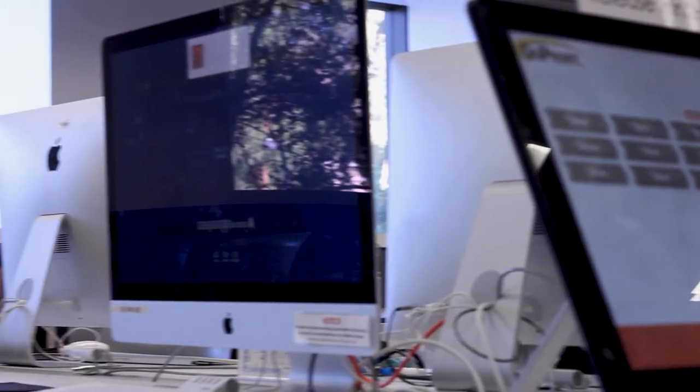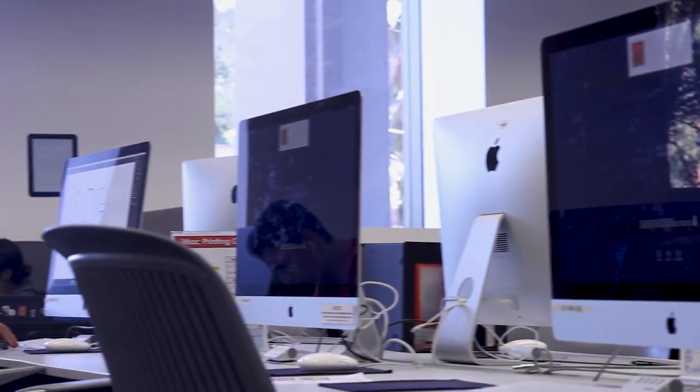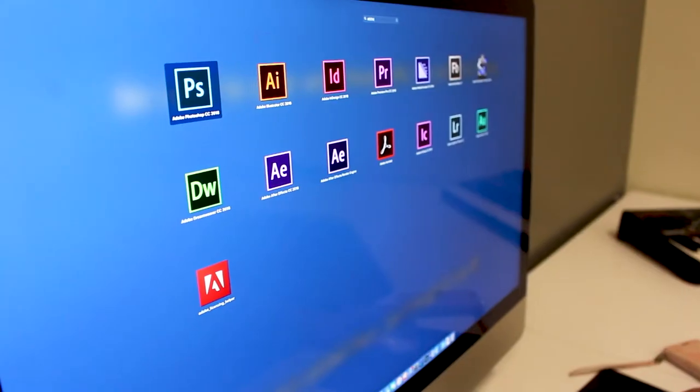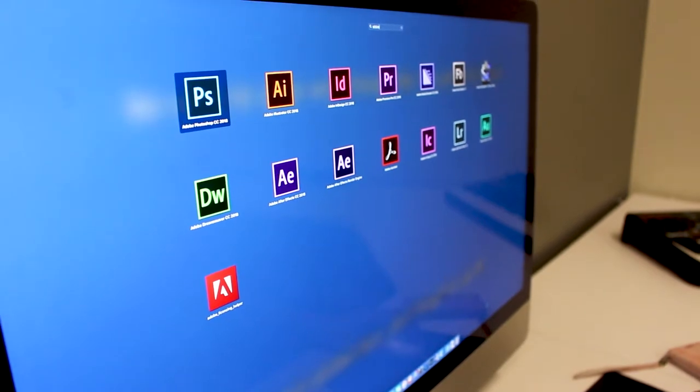Right now we have six Macs and twelve PCs that students can rent out and reserve prior to the time they want to use them. We have all of Creative Cloud, AutoCAD, Pro Tools and Logic for audio, and the full Microsoft Suite.